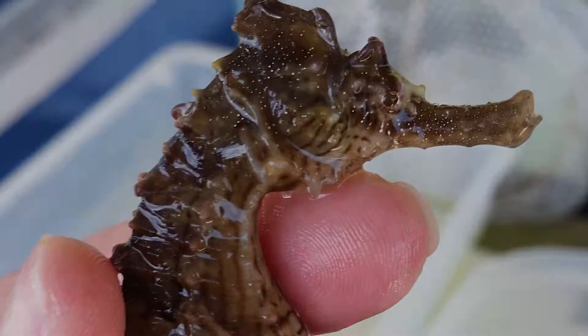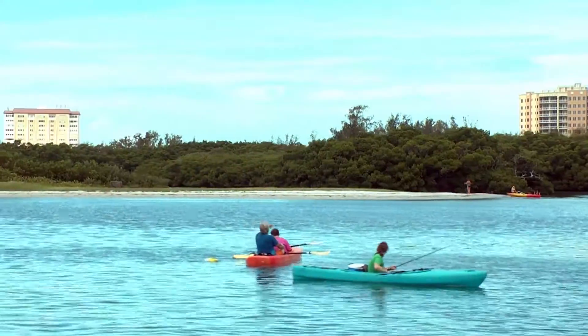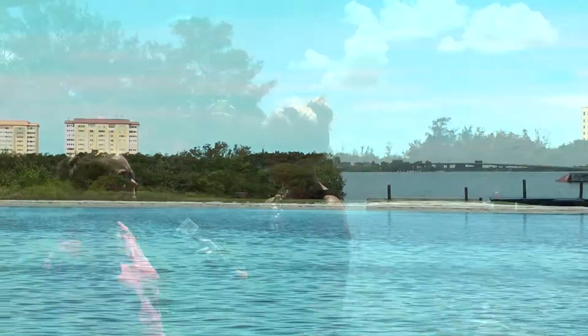We have our private charter — that's our Miss Explorer boat — and those trips cater to what you want to do. We also have our sea life encounter cruise, which is an hour and 45 minutes. It's a great hands-on experience.